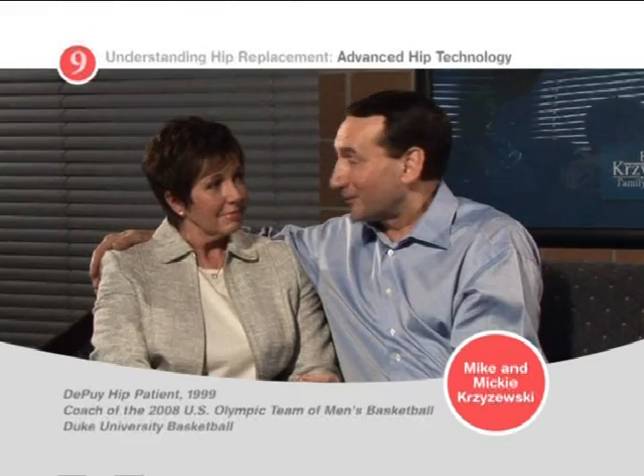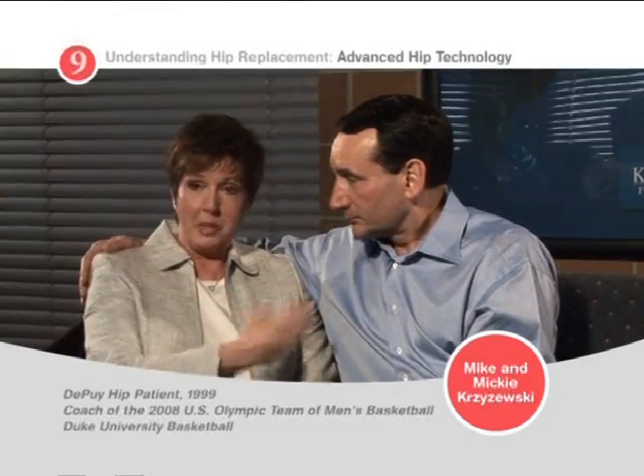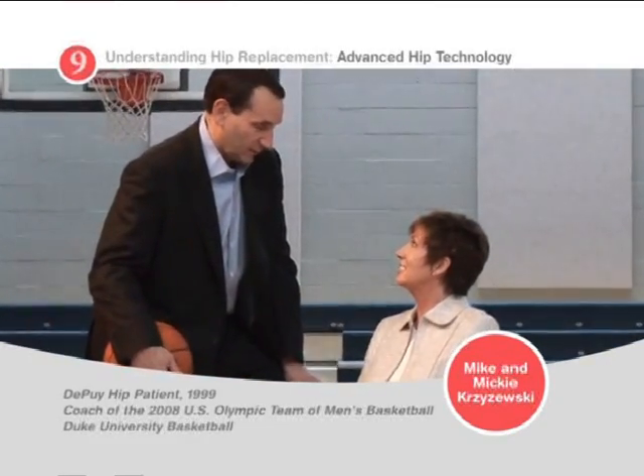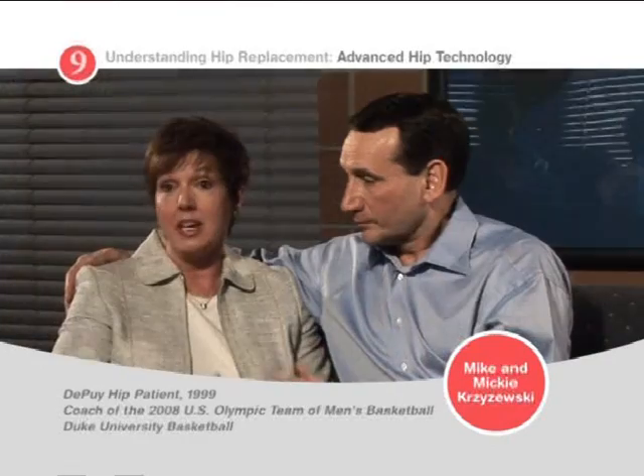My grandchildren don't know that I have artificial hips, because poppy looks like he can move pretty good. The Depew hips have given me a different life. His Depew hips gave me back this kind of intense, passionate winner that I had married and had known my whole life, who was beginning to doubt if he was a winner because of his pain and his immobility. And his Depew hips gave me back my winner.